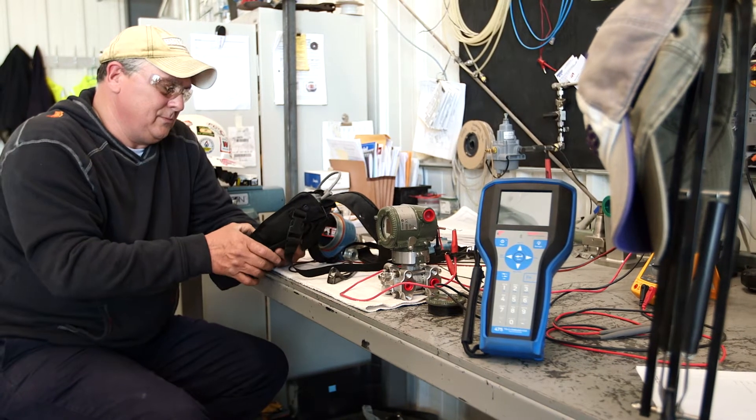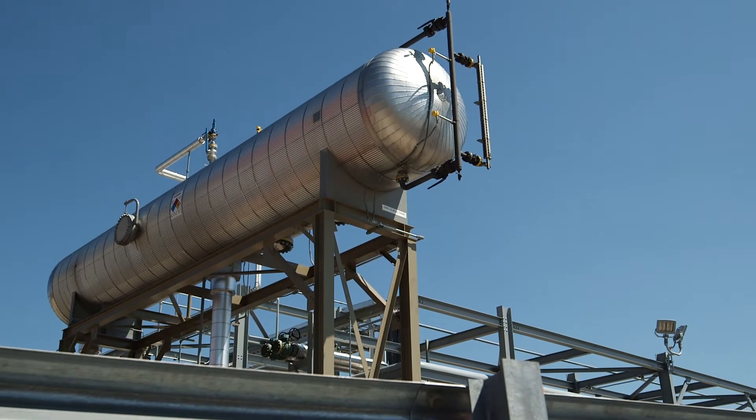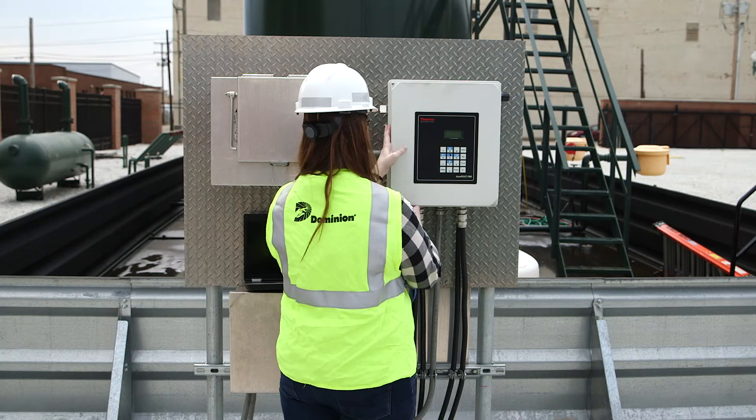PLCs can be found in equipment like valves, metering devices, and much more. They help control and communicate all kinds of information about natural gas and crude oil flowing from the wellhead into storage tanks or pipelines.